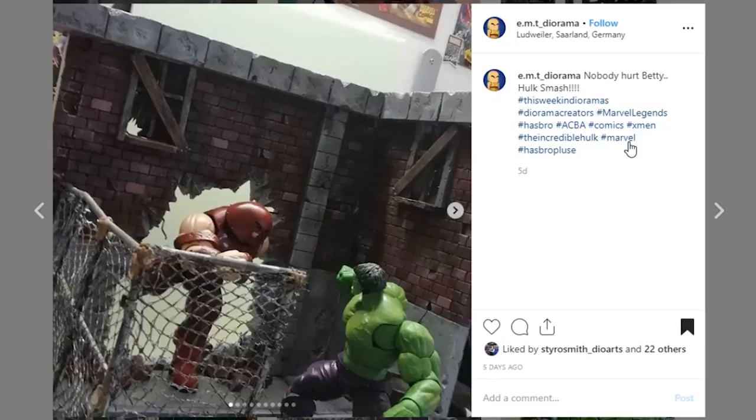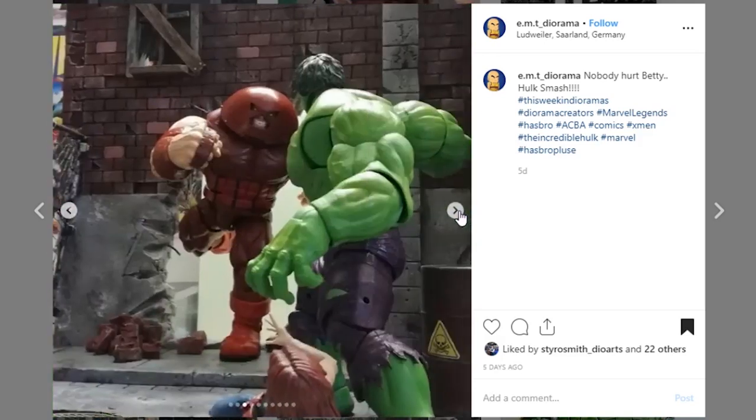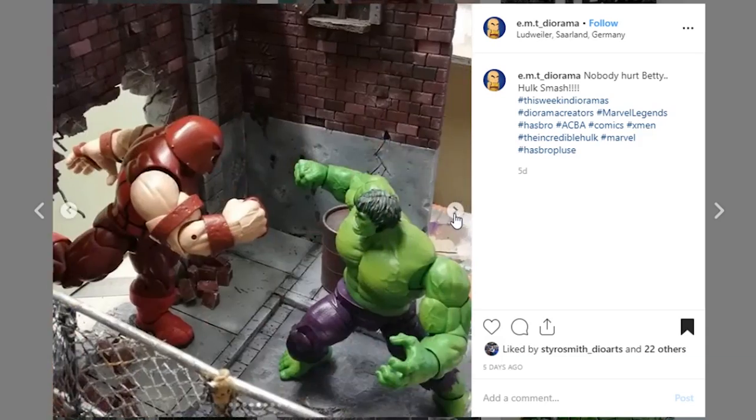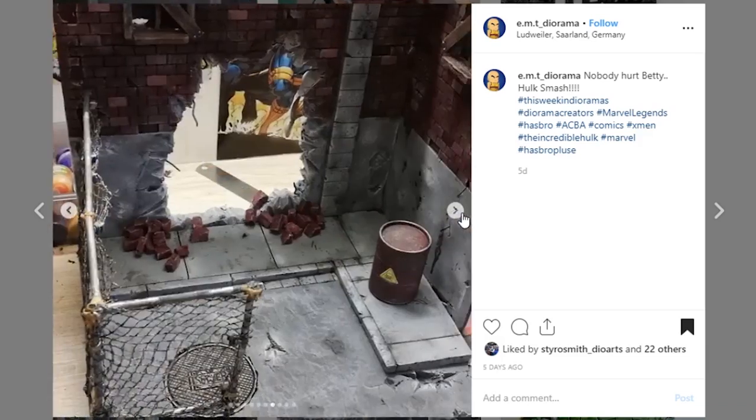Next up is this display coming from EMT Diorama out of Germany — we've got the Juggernaut and the Hulk about to do battle. Who do you think is going to win? Let me know in the comments! I have a feeling Hulk has to win this. I love this diorama — it's very cool. I like the sculpt and the paintwork on here looks really good. The fence and the hole in the wall are especially cool. It's just a fun piece and great for taking pictures.